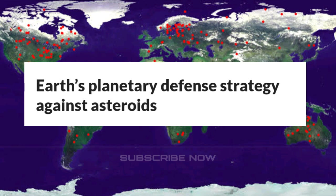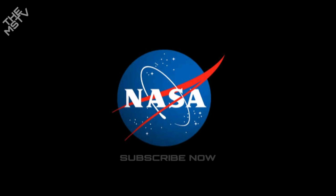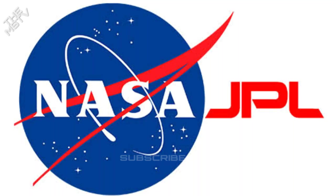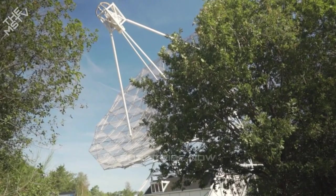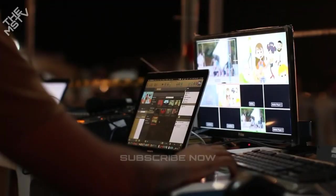Earth's planetary defense strategy against asteroids: In an effort to identify as many asteroids and comets as feasible, NASA has deployed large telescopes that can survey the skies on a nightly basis. NASA's Center for Near-Earth Object Studies, under its Jet Propulsion Laboratory, handles data coming from all the telescopes. Similarly, the European Space Agency, Japanese Space Agency, and other institutions worldwide have also deployed space telescopes or ground-based observatories to look for such asteroids. But tracking is not enough.